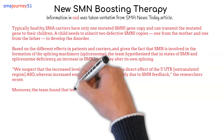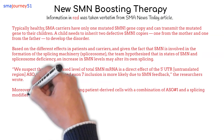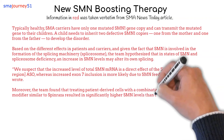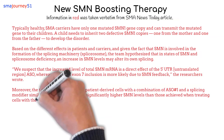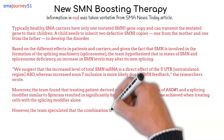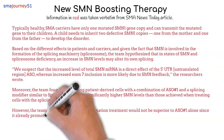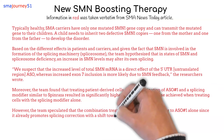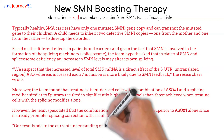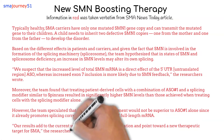Moreover, the team found that treating patient-derived cells with a combination of ASO number 1 and a splicing modifier similar to Spinraza resulted in significantly higher SMN levels than those achieved when treating cells with the splicing modifier alone. However, the team speculated that the combination treatment would not be superior to ASO number 1 alone, since it already promotes splicing correction with a shift toward full-length messenger RNA. Our results add to the current understanding of SMN regulation and point toward a new therapeutic target for SMA.